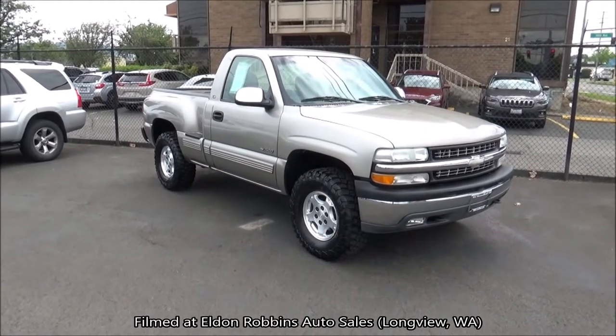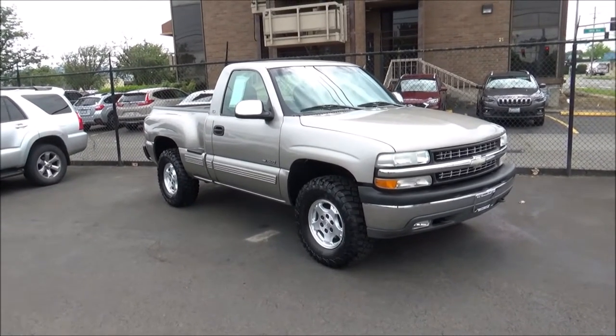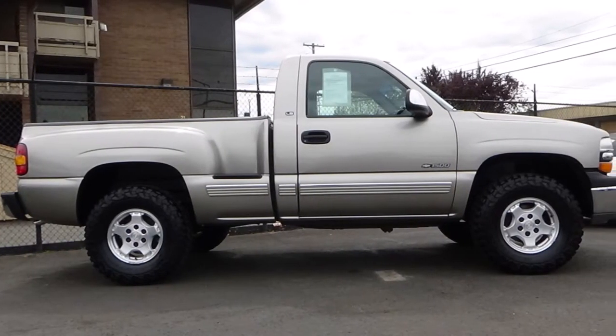Welcome to another start-up and complete car documentation. What we have here today is a 2000 Chevrolet Silverado 1500 LS Regular Cab Sportside. This Silverado is painted in light pewter metallic.